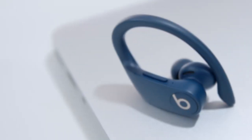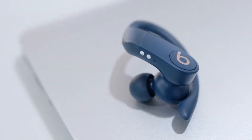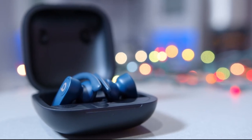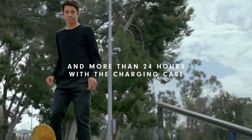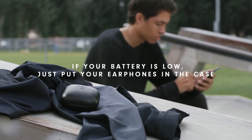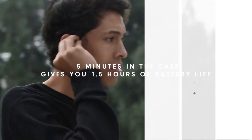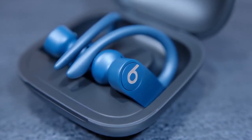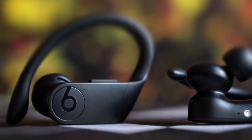Even though the PowerBeats Pro are Apple earphones, they're not exclusive to Apple devices. They're a standard set of Bluetooth earphones that can pair with any phone, tablet, or computer that has Bluetooth support. The earphones provide an impressive 9 hours playback per charge, and when combined with the charging case, that stretches to 24 hours of playback, which we found impressive. To conclude, the PowerBeats Pro is a great all-around option for workout headphones, and the features, reliability, and sound quality make it a solid choice for everyday use too.